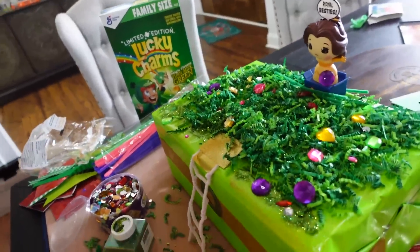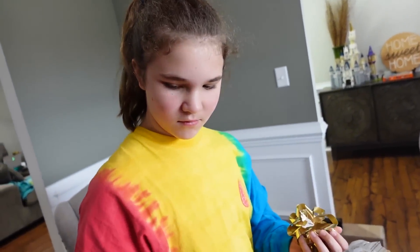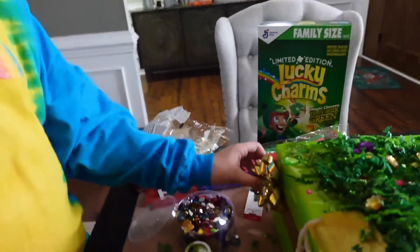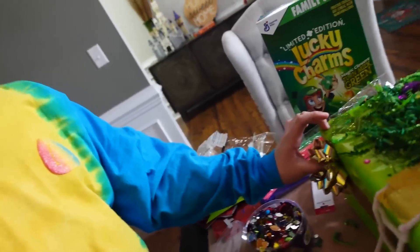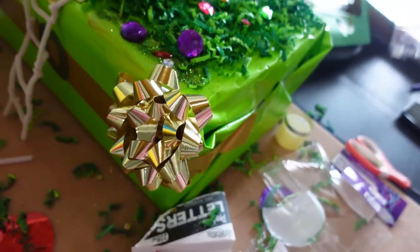A bow. You're thinking of keeping that St. Patrick's Day bow for yourself in your own hair, aren't you? No — I saw you peeping at it. You can if you want. All right, I'm going to stick a bow. Your bow fell. Did you peel the back? Oh, I ripped it all off. Mine will just stick.